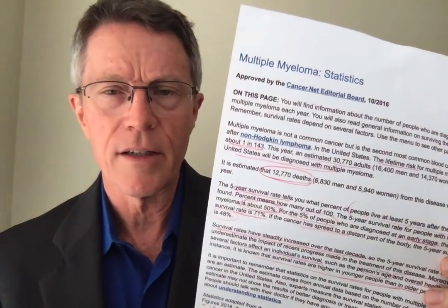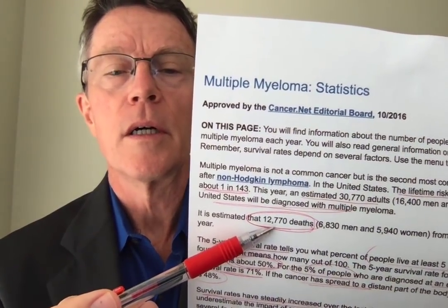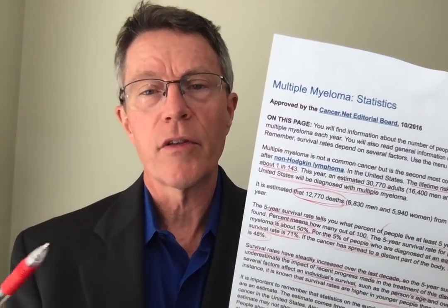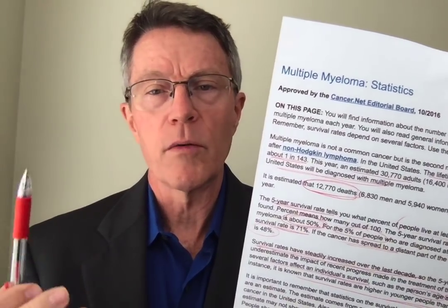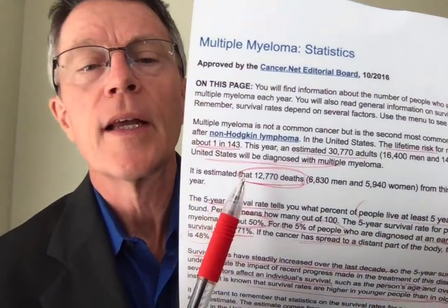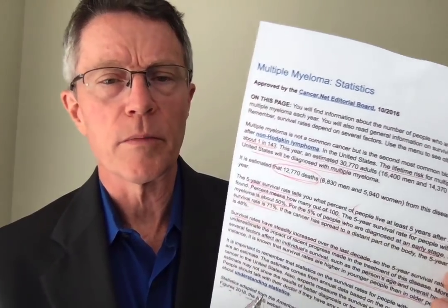To put that in perspective: there are 50,000 deaths from adenocarcinoma of the colon each year in the U.S., and over 30,000 of those deaths could be prevented if people screened early with routine colon cancer screening. Multiple myeloma accounts for about 13,000 deaths — roughly a third of the preventable colon cancer deaths. That helps explain why I did such a long series on colon cancer screening: three times as many people die unnecessarily from failure to screen for colon cancer as die from all of multiple myeloma each year.